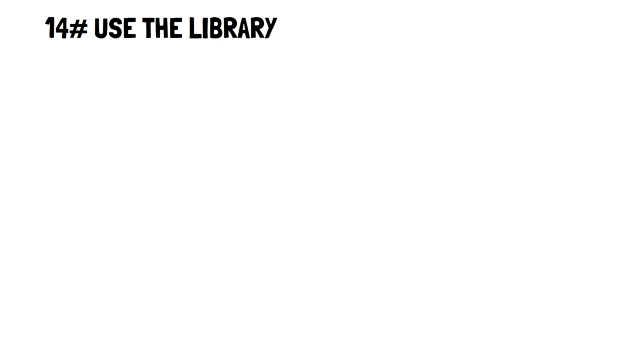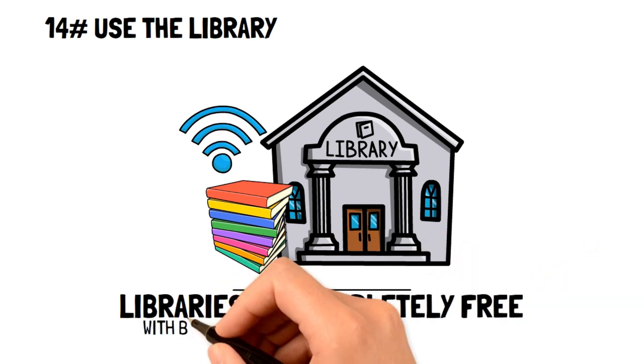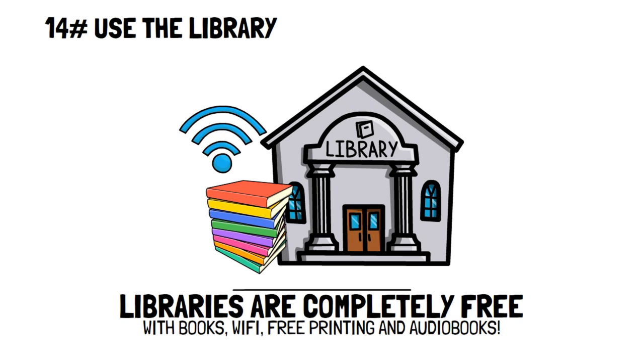Use the library. A library is a wonderful place packed with free services that can help you save money. Aside from the obvious books, libraries offer free Wi-Fi, free printing, and even free audiobooks that you can take advantage of, all for free.